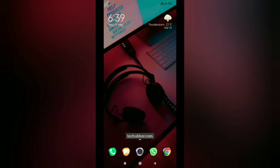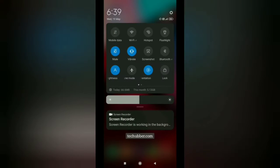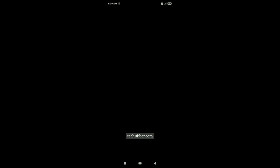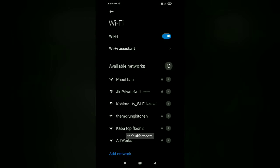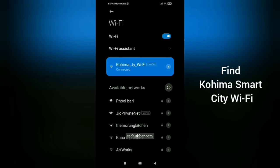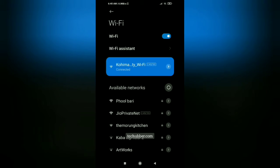So we'll see how to do that. First things first, we need to switch on our Wi-Fi of course. Then we'll see a list of Wi-Fis and you should be able to find Kohima Smart City Wi-Fi. Just tap on it to connect — it will show connected.